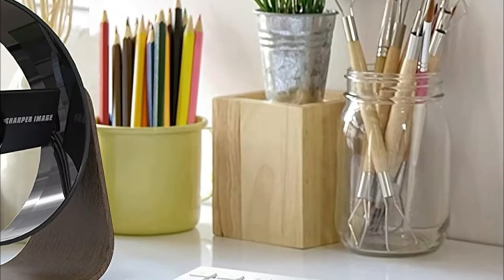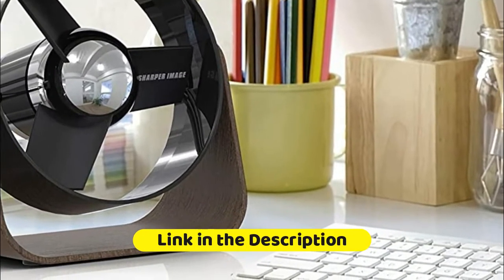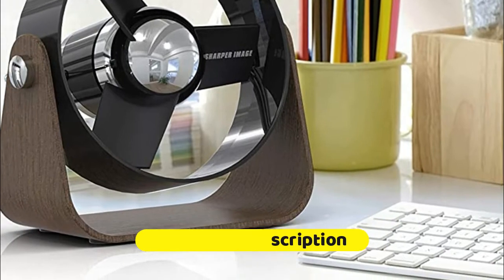Three speed settings can easily be adjusted through the intuitive one-touch button. From wall outlets and power banks to USB ports, access to power can't get any easier.